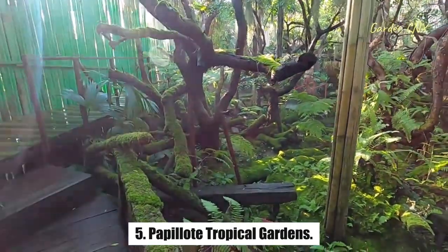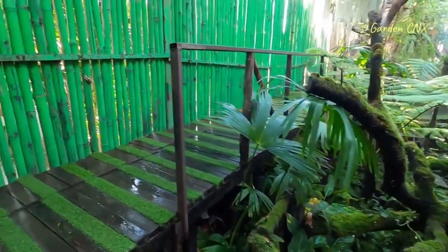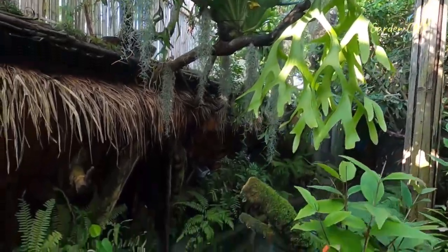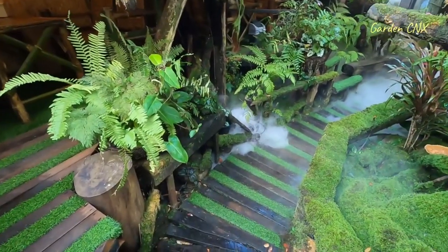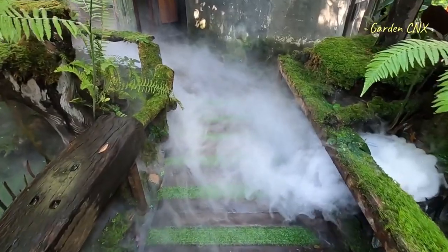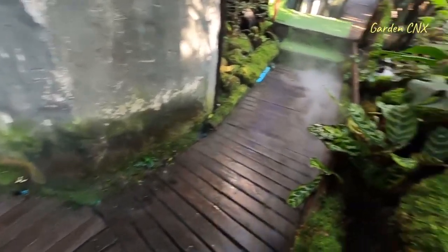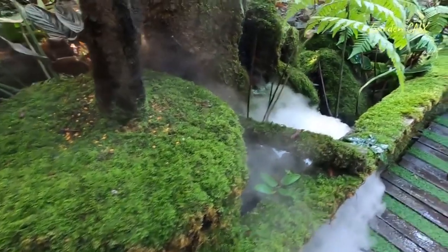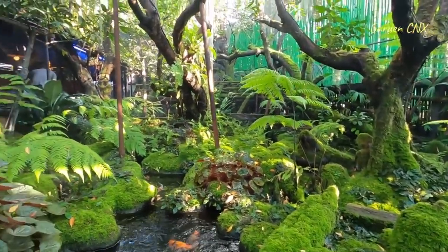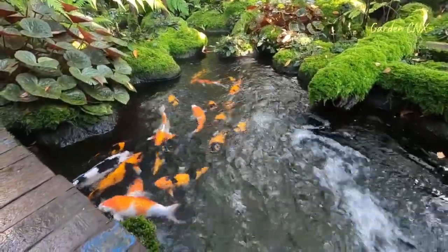Number 5: Papillote Tropical Gardens. Pretty Papillote Tropical Gardens are a haven for artists, botanists, and photographers. Fed by a small stream, these 10-acre gardens form the grounds of a charming eco-lodge, the Papillote Wilderness Retreat. Paths wind among bamboo trees, ginger blossoms, indigenous orchids, bromeliads, and begonias. You can also see many frogs, birds, and butterflies in the lush gardens. Parts of the property offer beautiful views of the mountains and valley, and you can enjoy a soak in the retreat's mineral-rich pool fed by a nearby hot spring. The twin Trafalgar Falls lie a short uphill hike from Papillote.